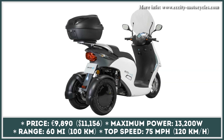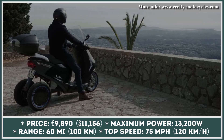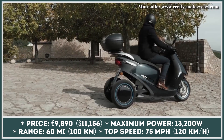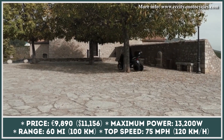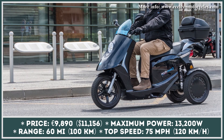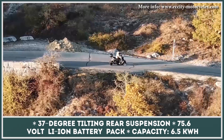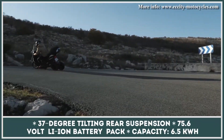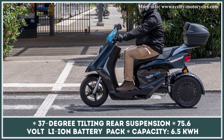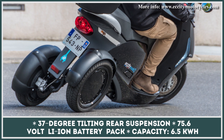This French manufacturer is bringing an updated version of their three-wheel electric city scooter, featuring a redesigned front with a rounded LED light and a series of tech upgrades. The tech package now includes a 100% digital connected dashboard, a smart battery management system, and an optional smartphone app. The scooter's 37-degree tilting rear suspension and quality hydraulic shock absorbers provide a smooth ride for rider and passenger. Acceleration comes from two brushless wheel motors capable of a peak power output of 13.2 kW.